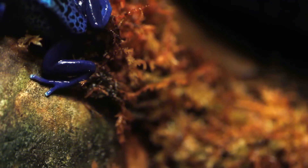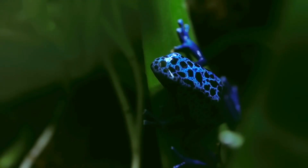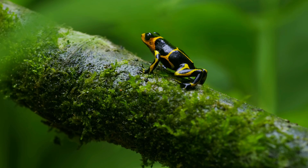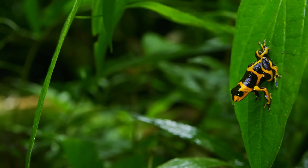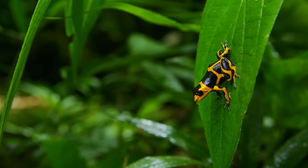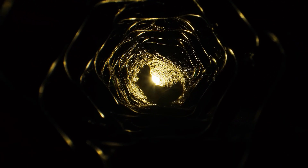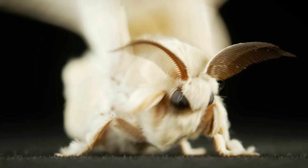Then there's warning coloration. Some animals display bright colors to signal danger. The golden poison dart frog, for instance, is tiny but packs a deadly punch. Its bright colors are a clear warning: stay away or suffer the consequences. But the insect world takes these tactics to a whole new level.